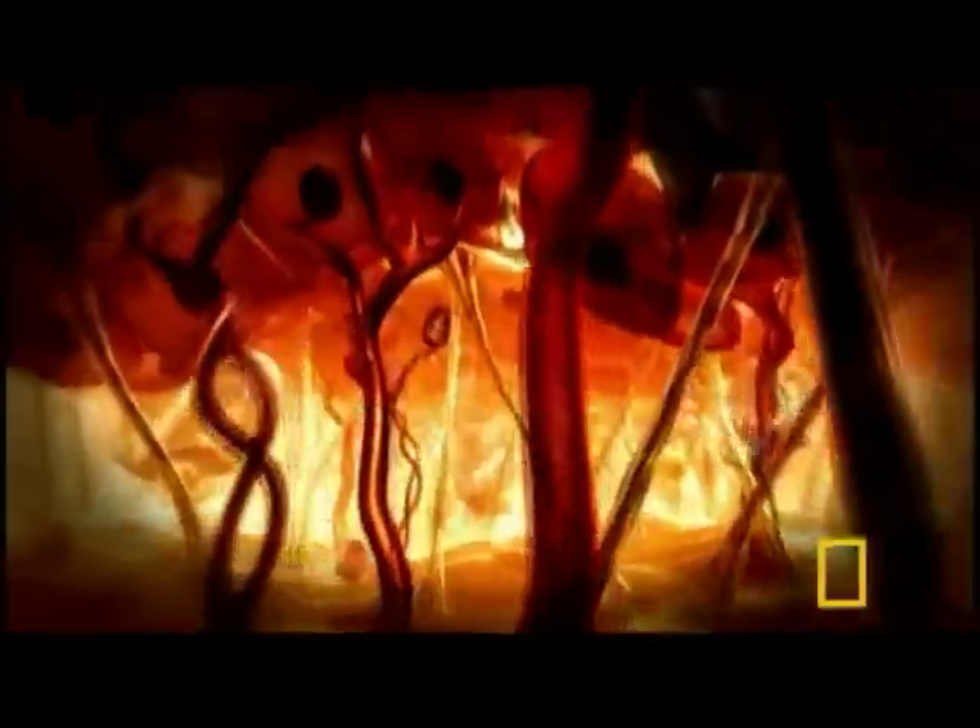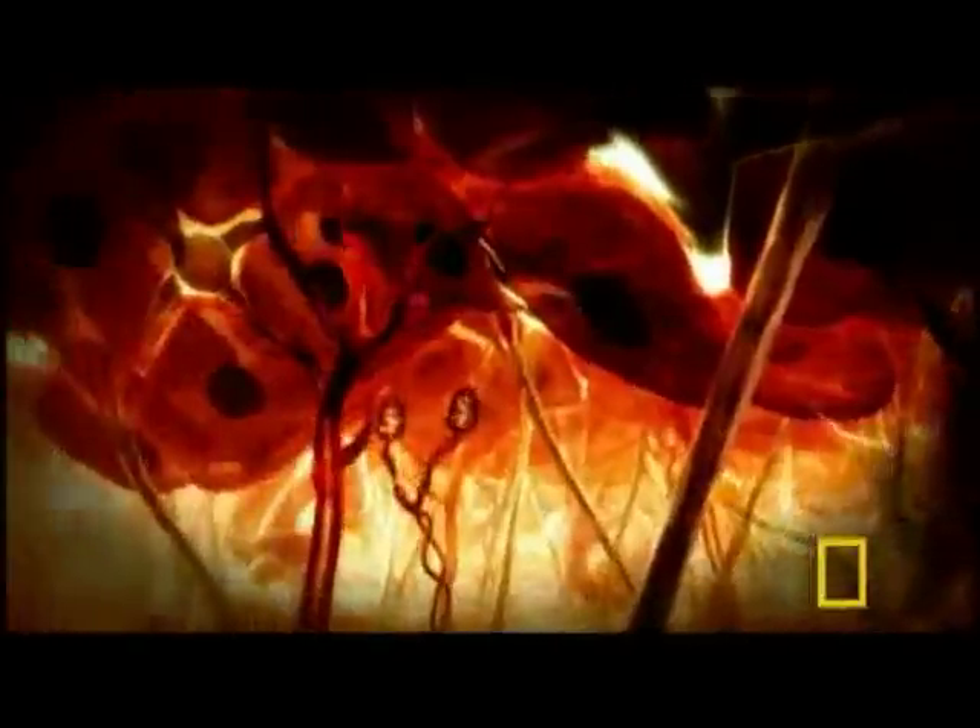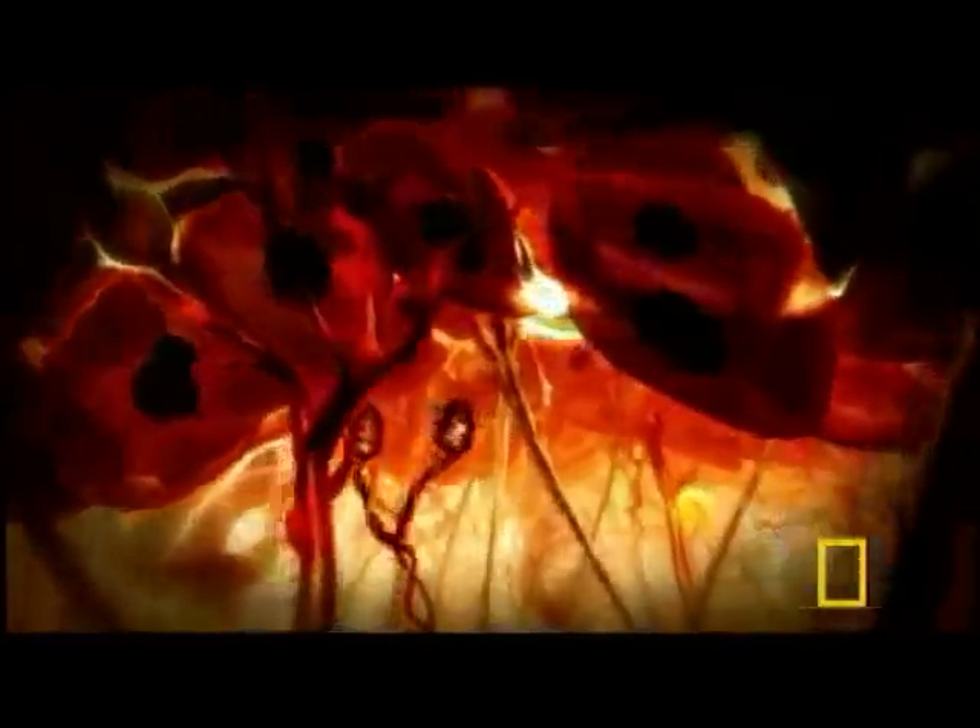Which means skin can't be all dead. Dip below the surface and you find cells continuously dividing to replace those dead cells above.